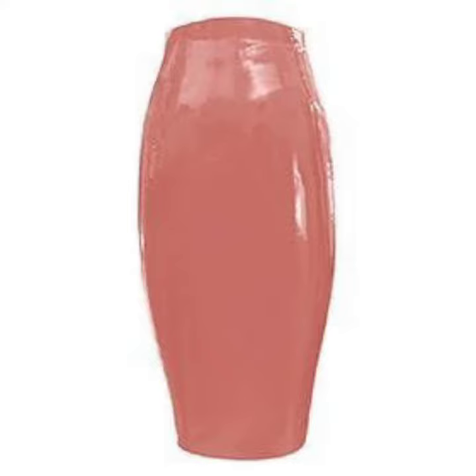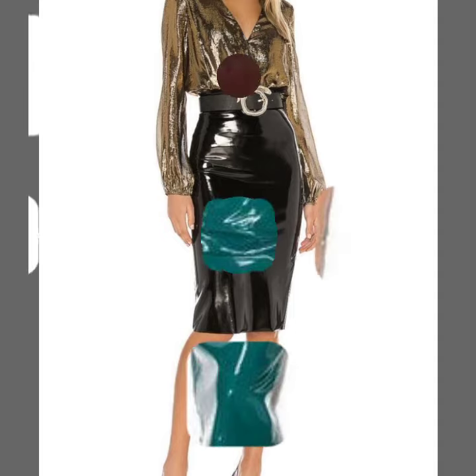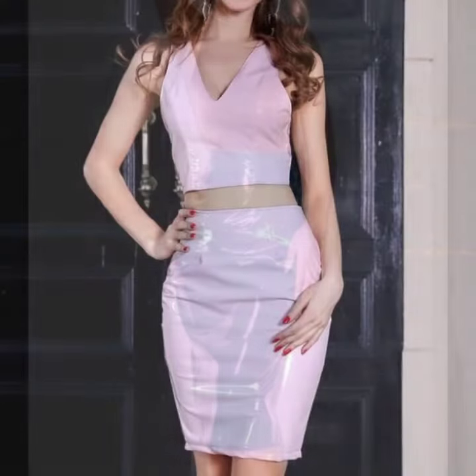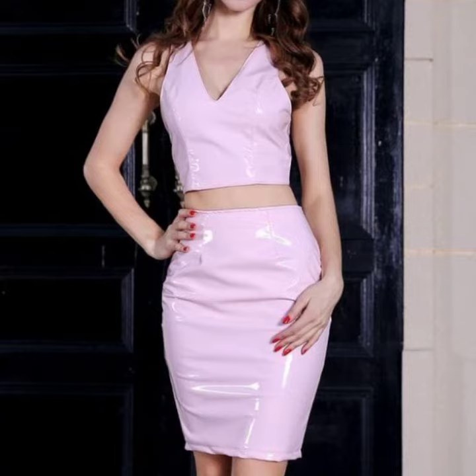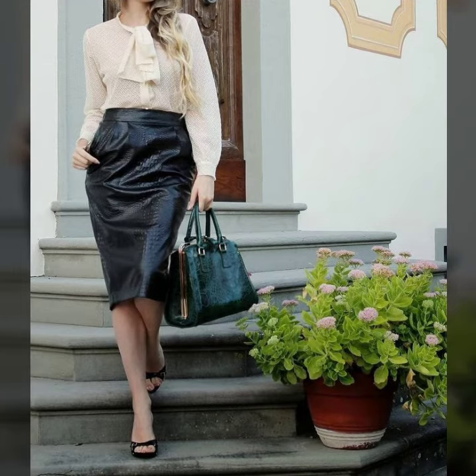I always try to bring useful videos and useful content for you, so please don't forget to like my video and don't forget to share it. Also give your feedback in the comment section about my collection — how was the video and how were the designs of women's leather and latex midi pencil skirt designs.